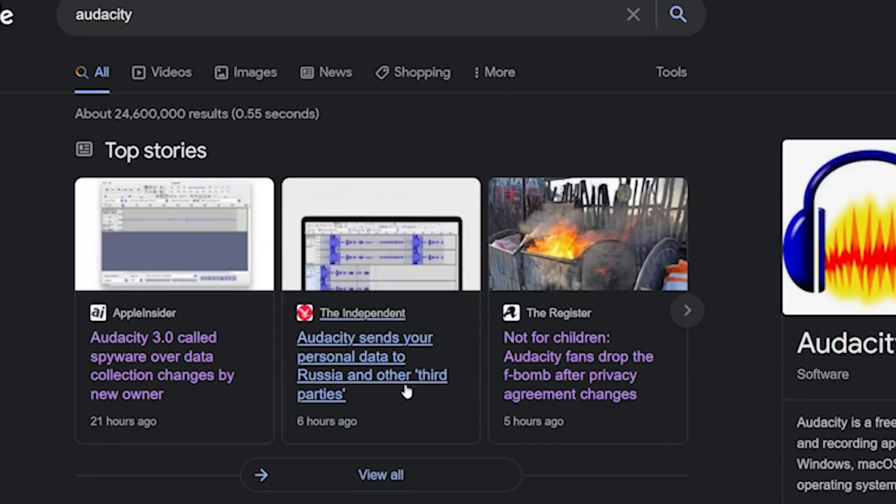Audacity sent your personal data to Russia and other third parties. Audacity 3.0 was called spyware over data collection changes. Not for children — Audacity fans dropped the F-bomb! They're talking about forks, but we'll get to that in a bit.